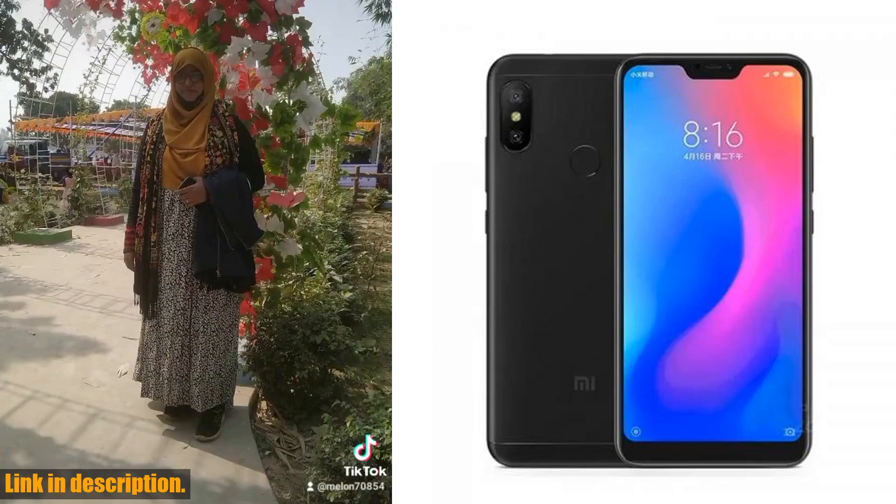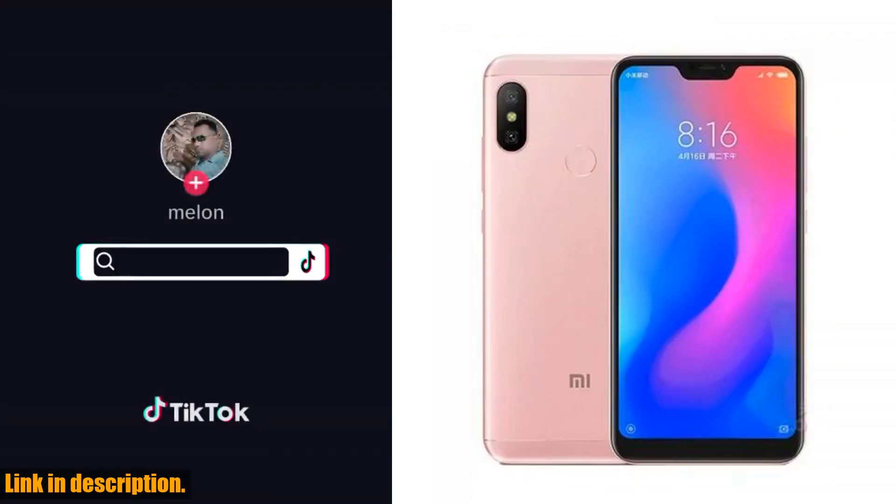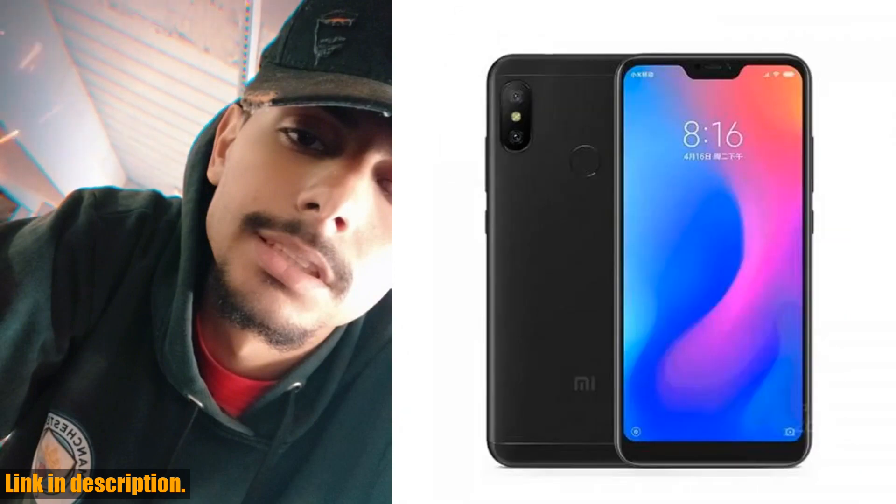First off, let's talk about power and performance. With a Snapdragon 625 processor and 4GB of RAM, this phone ensures seamless multitasking and smooth operation, no matter what you throw at it. Whether you're gaming, streaming, or just browsing the web, the Redmi 6 Pro has got you covered.